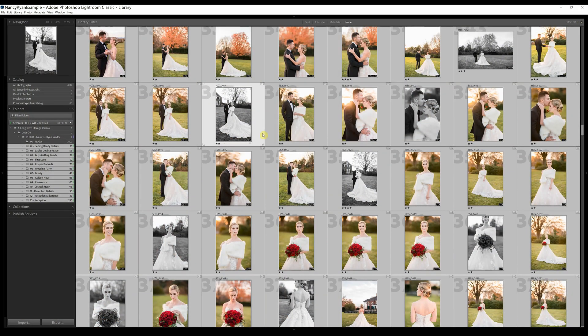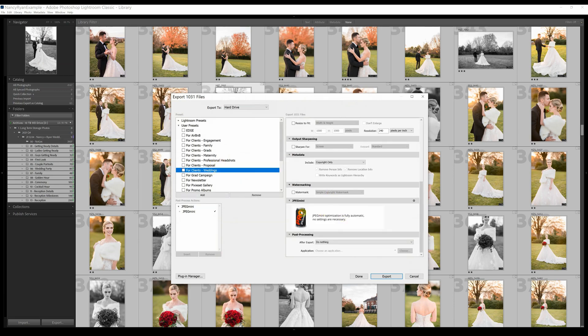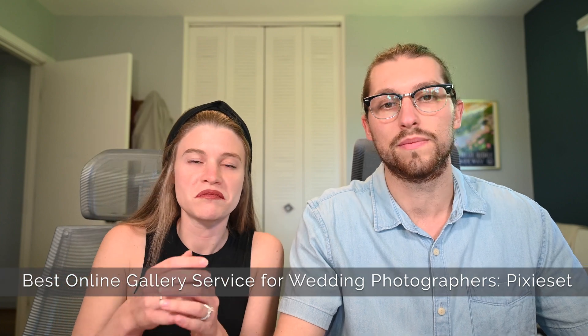One of the best parts of JPEG Mini Pro is just how easy it is to use. Once you purchase a license, install it on your computer, and integrate it with Lightroom — which is not a complicated process and they show you exactly how to do it — you really don't ever have to touch it again. You just export your photos as you would have before, and it runs itself every time you export, automatically cutting your file size by 20, 30, or even 50%.